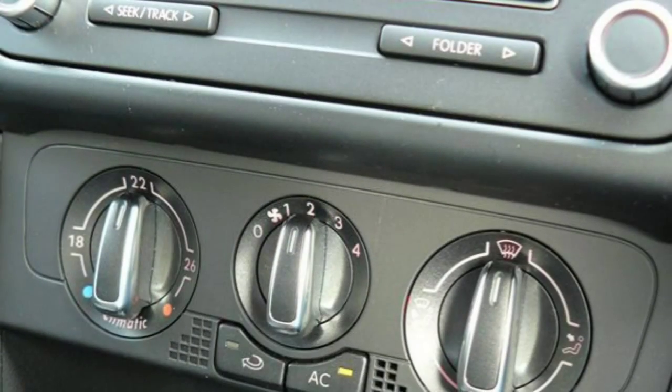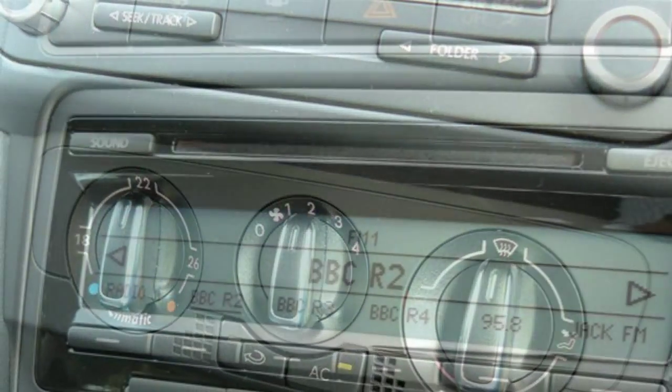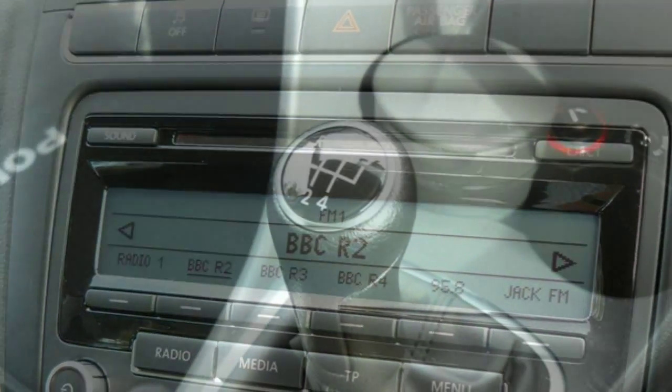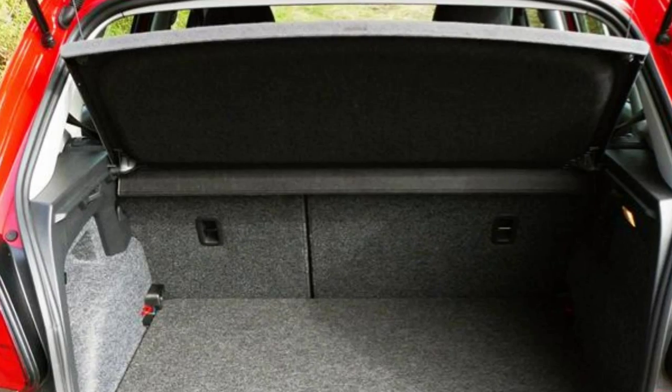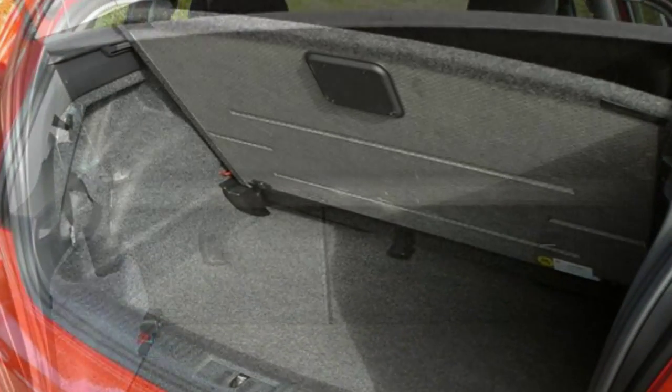Subtle interior and exterior tweaks are aimed at VW's idea of evolution, not revolution. This means a familiar face if you've ever seen a Golf or indeed a Polo from 2009 onwards.